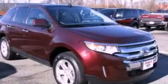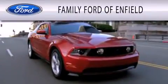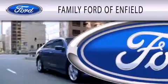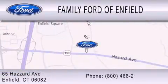This vehicle is sure to sell fast — call and arrange your test drive today. Family Ford of Enfield is dedicated to doing everything possible to ensure that the experience you have selecting your new vehicle is as pleasant as possible. We are located at 65 Hazard Avenue in Enfield.